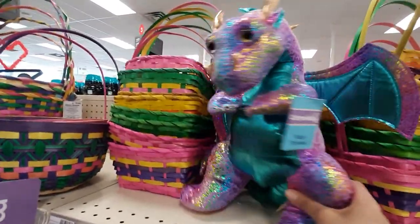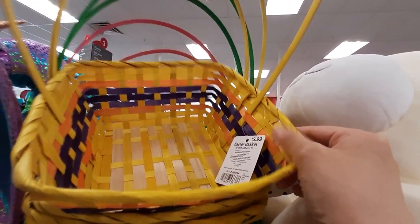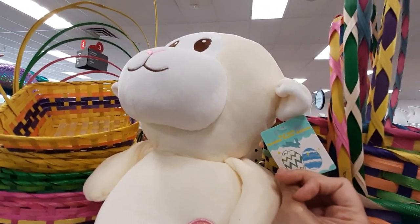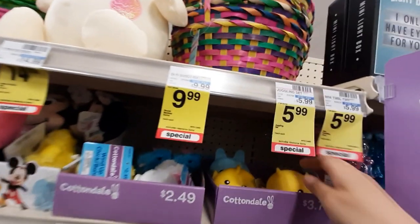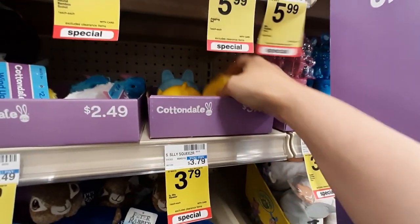I don't think this is very Easter-y. More baskets. This guy is super soft — he's like a Squishmallow or something, but it's not. It feels like it. This is heavy — oh, it's one of those squishy things. Gross.